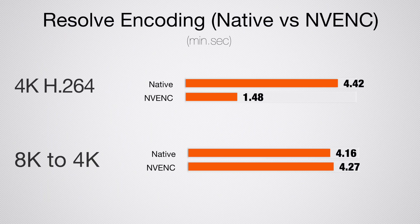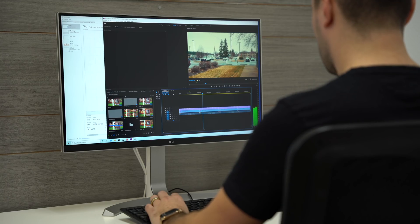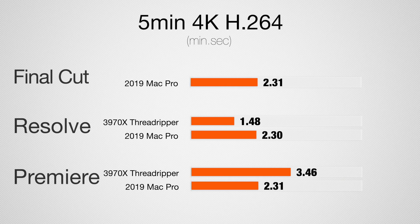In a few tests, like 8K-to-4K, it's actually faster to use the CPU — just slightly, but I'll give the advantage to whichever option is faster. Premiere Pro doesn't use hardware encoding at all. For our first real test — 5-minute 4K in DaVinci Resolve — we go from two and a half minutes down to 1 minute 48 using the Nvidia GPU. But in Premiere Pro, the Threadripper system is quite a bit slower, even though it has far more CPU performance.